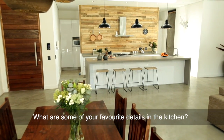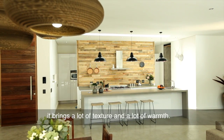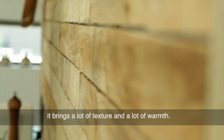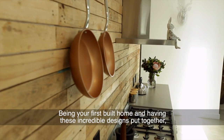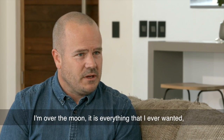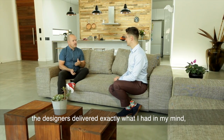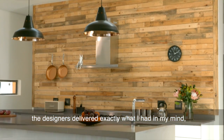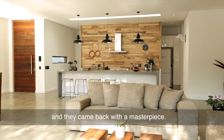The wooden feature in the kitchen is by far my favourite — it brings a lot of texture and a lot of warmth. Being your first built home and having these incredible designs come together, the final product is here. Are you happy? I'm over the moon. It is everything that I ever wanted. The designers delivered exactly what I had in my mind, and not necessarily what I asked for — they came back with a masterpiece.